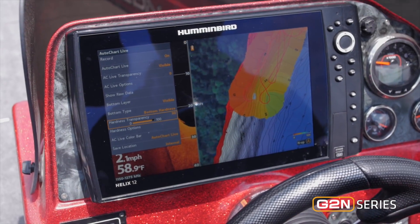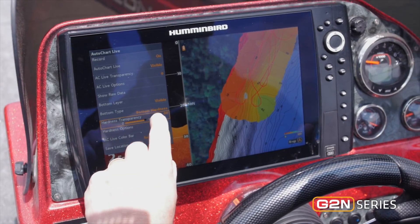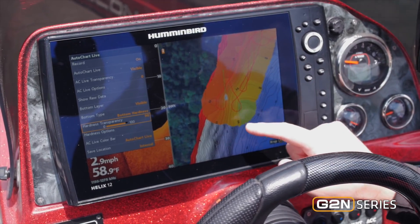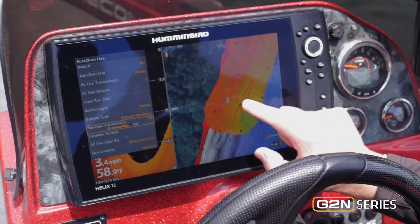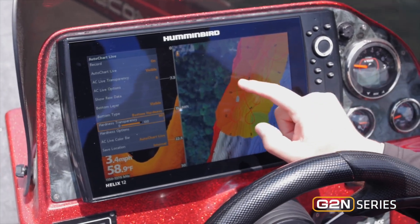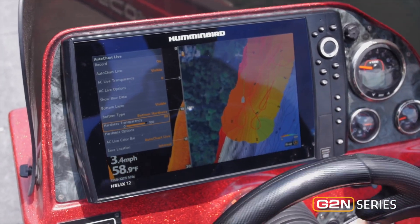The new Helix Gen 2 units feature a new mapping software. It's part of AutoChart Live — it's called Bottom Hardness. Right now I'm making my own custom detailed digital lake map, and I can see really hard bottom shown in dark here. It's all rock toward the shoreline, and as it tapers off it goes to sand and muck. As an angler, I can figure out where the hard and soft bottom is, and that software comes free right on your Helix Gen 2 unit.